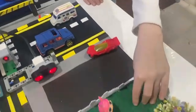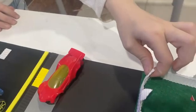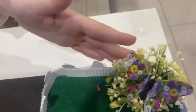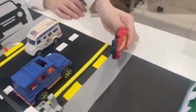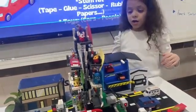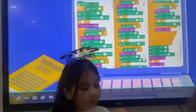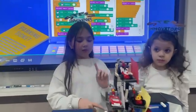For decorations, as you can see, we used paper, old toys, different types of paper, fake flowers, Legos, fake planets, and fake food.